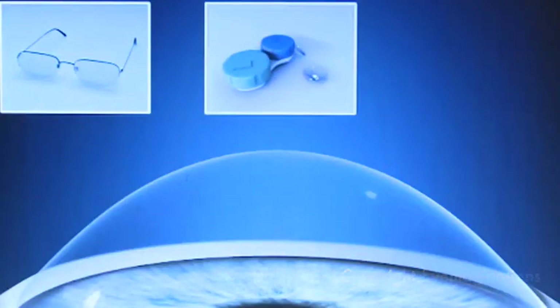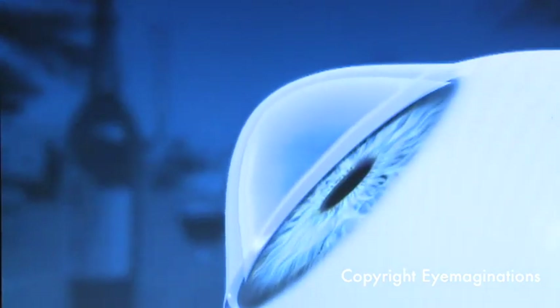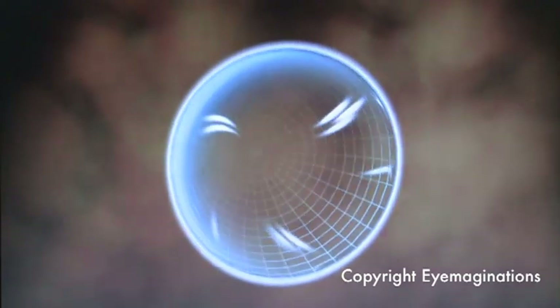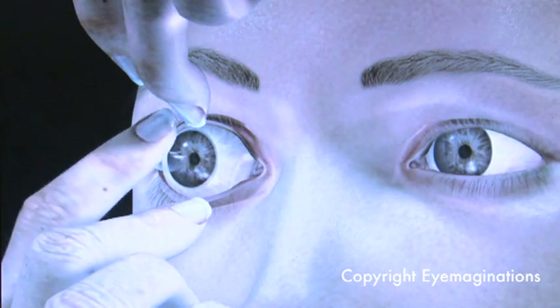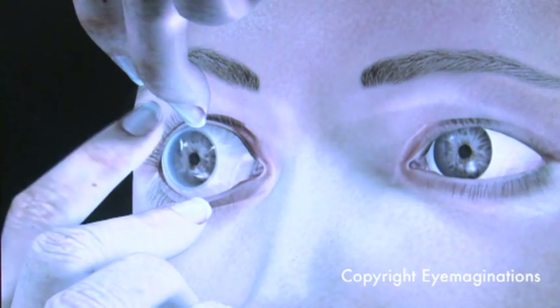Typically the treatment for keratoconus starts off with spectacles and then possibly soft contact lenses, but often the keratoconus gets too advanced and the patient will need RGP or rigid contact lenses. How I often explain keratoconus to patients is it's like looking through a distorted bathroom window and no matter how strong the spectacles they wear they still can't see through it. The contact lens presses on the cone, smooths the surface, and therefore you can see again.